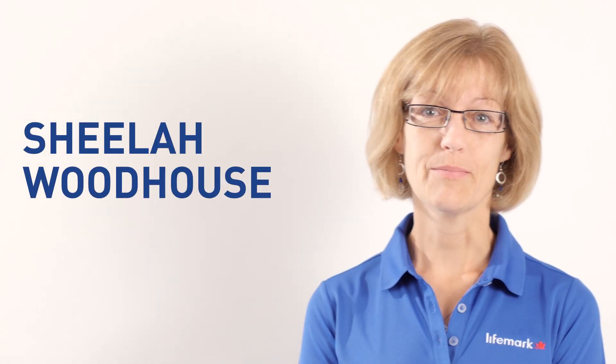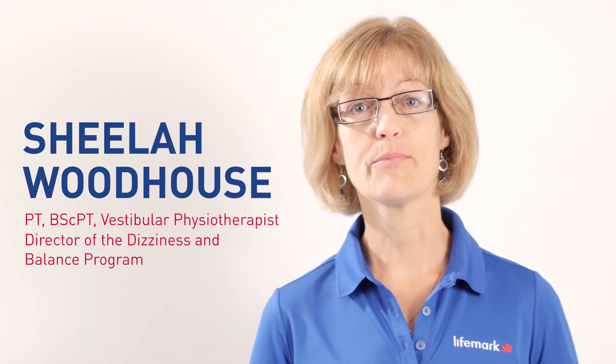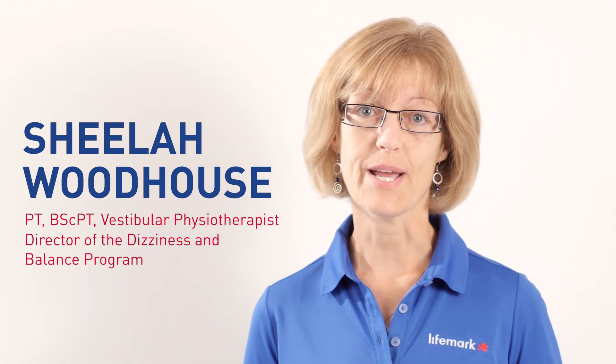Hi, I'm Sheila Woodhouse. I am a vestibular physiotherapist and I'm the director of the dizziness and balance program for Life Mark Health.